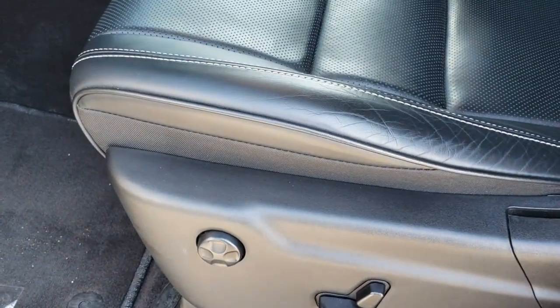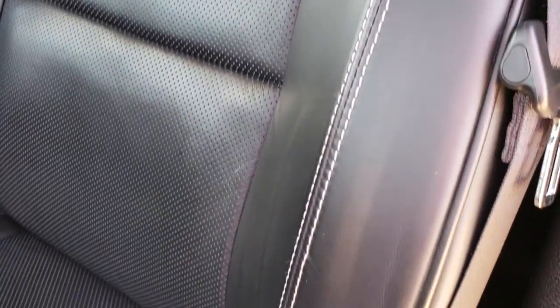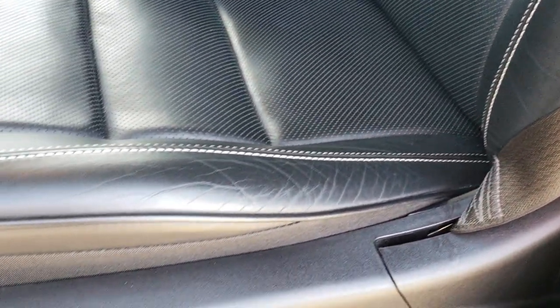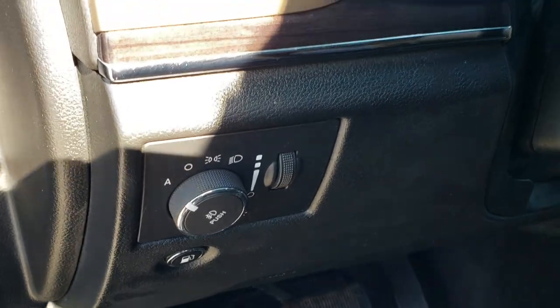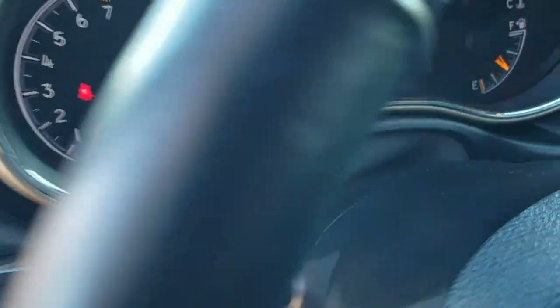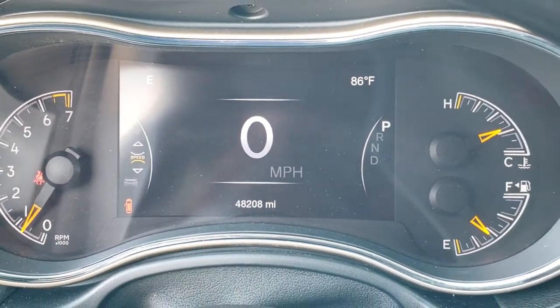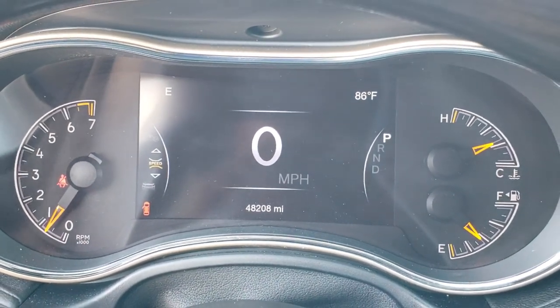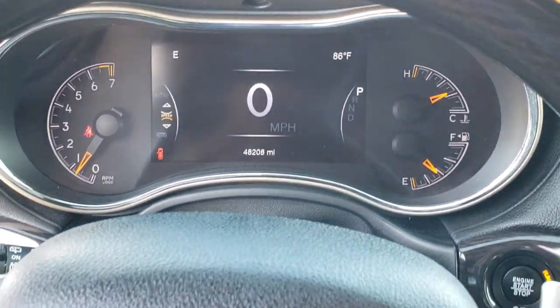Inside, the Overland package gives you the black leather interior. There are no rips, there are no tears in these seats. You get the Overland stitched into the backrest. Seat is in excellent condition. Factory floor mats throughout. Auto headlamps. As we hop inside, you can see that this Jeep has 48,208 miles. You get the 7-inch TFT display with the digital speedometer, compass, and outside temperature display.